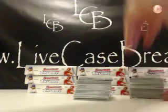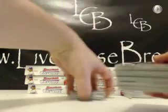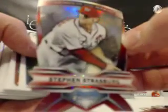Here we go with box two. If anyone's just joining, we have a Bowman Black auto right here — I'm going to put it on the bottom of the stack. We'll do that one last. Next stack — move these over a little bit so they're on camera. Strasburg, legends in the making. Die cut.